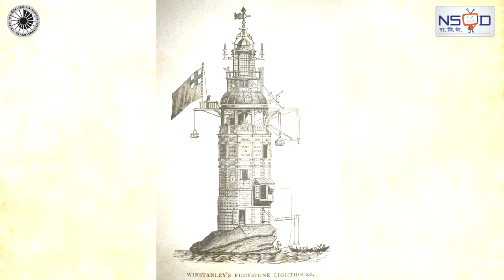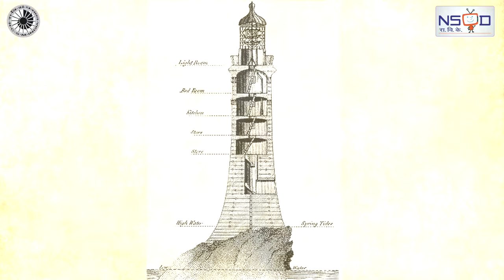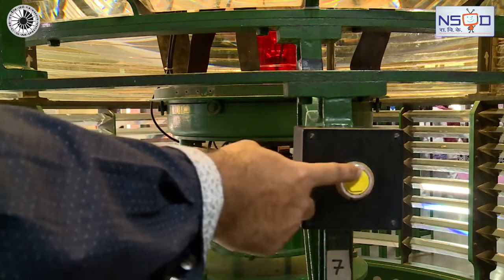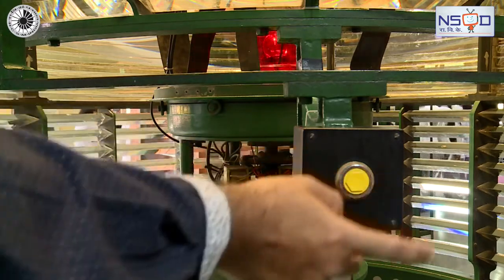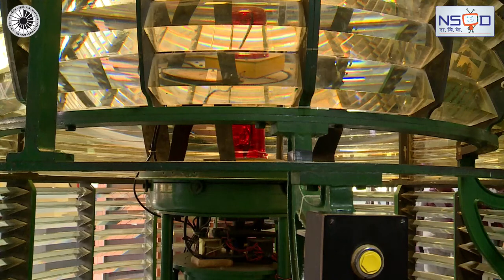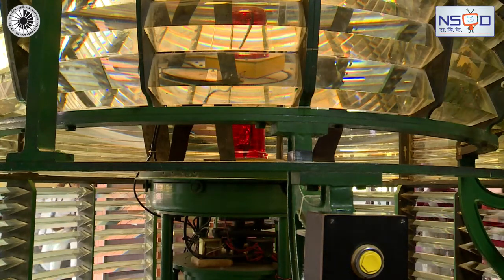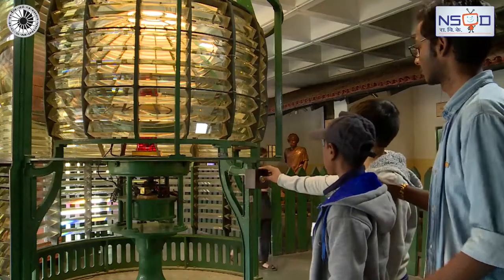A lighthouse is a type of structure designed to emit light from a system of lamps and lenses. It serves as a navigational aid for maritime pilots at sea. The lighthouse itself consists of a tower structure supporting the lantern room where the light operates.